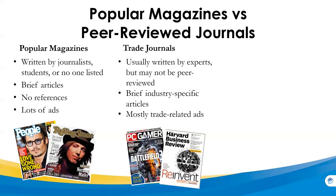Trade journals provide information of use to a particular industry. They're usually written by experts, but not necessarily peer-reviewed. The articles are brief, industry specific, and most of the ads are related to the trade that the magazine is in.